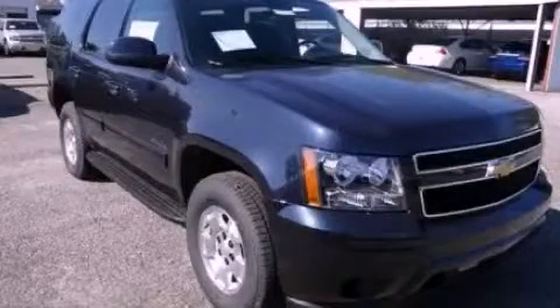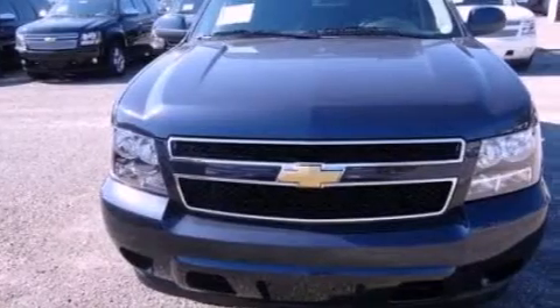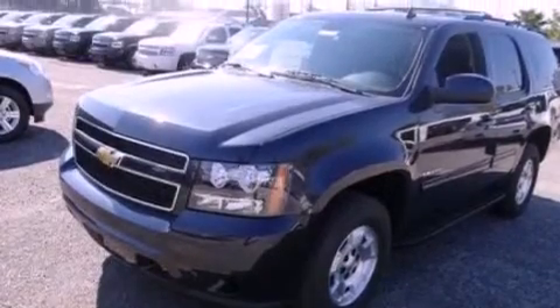This is a brand new 2013 Chevrolet Tahoe, for when safety, size, and space are of importance. It features a 5.3 liter, 8-cylinder engine and an automatic transmission.